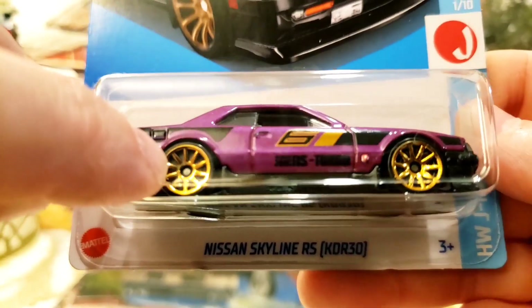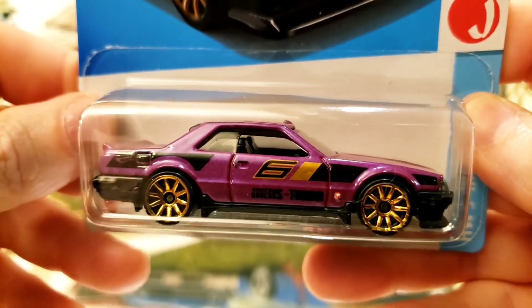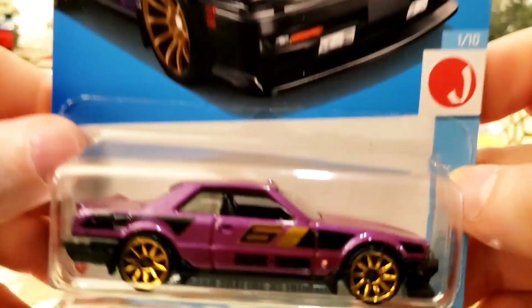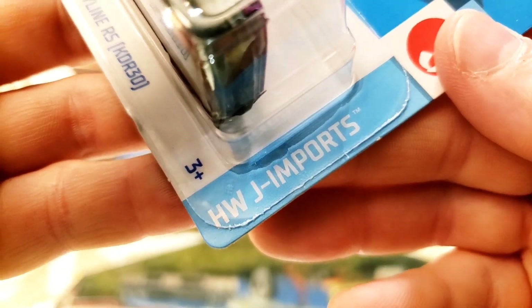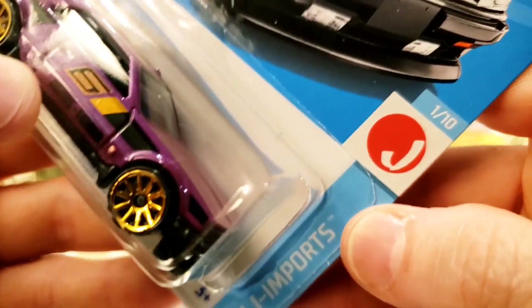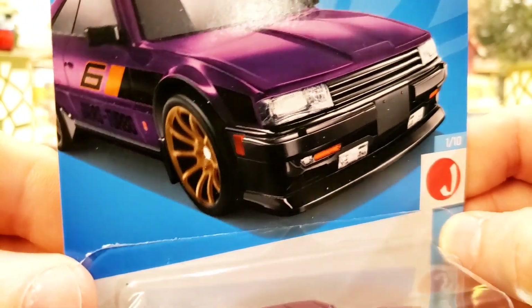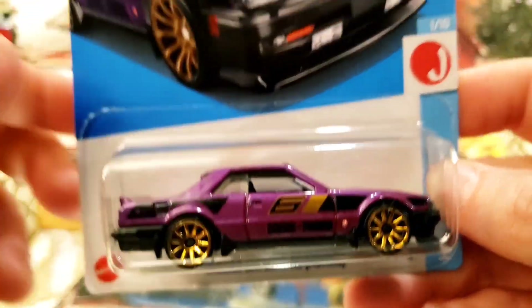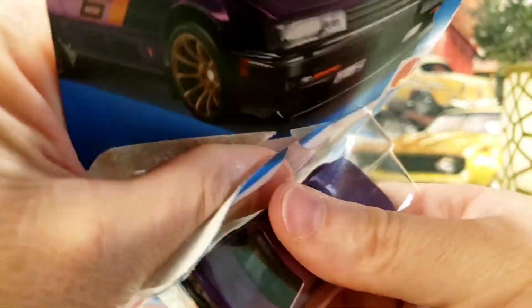I have a new filter on my camera today to try to make the colors pop. Let's get into this car — you can see the Hot Wheels J Import series badge right there, with the little J and the red sun for Japan. Let's check it out. I can't wait to see this thing in this amazing purple.